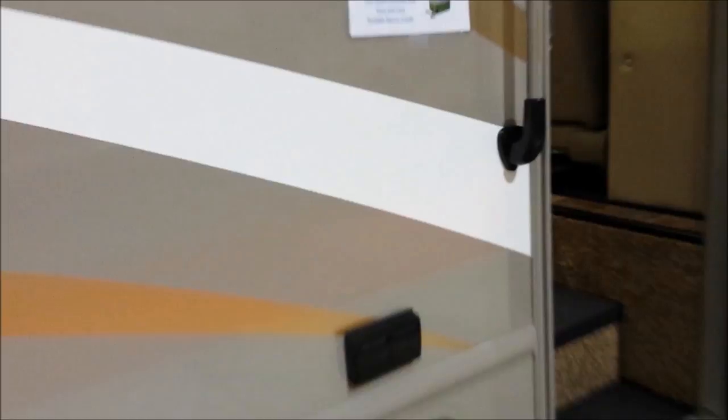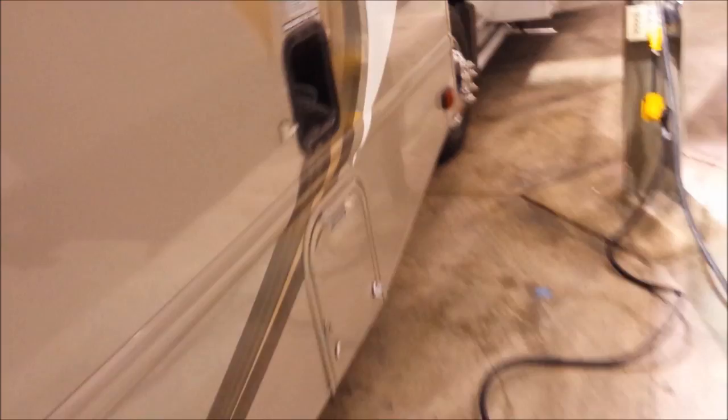It's an E350 with dually wheels. Huge storage compartment — monstrously huge. There's your propane. They don't show sizes anywhere on their list. There's your power, a generator — Cummins 4000. Here's your gas, sewer connection. You've got your gray and your black water. Nothing fancy there.